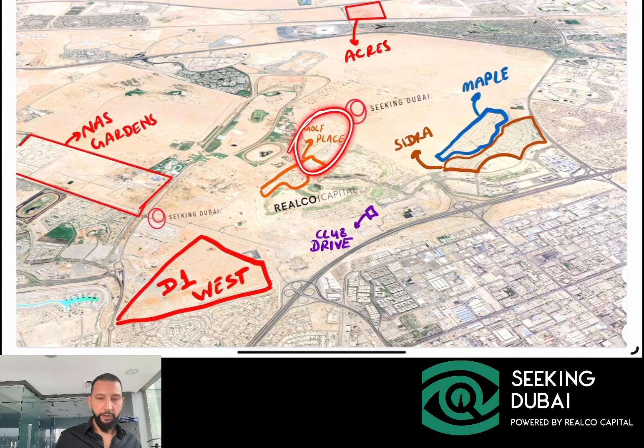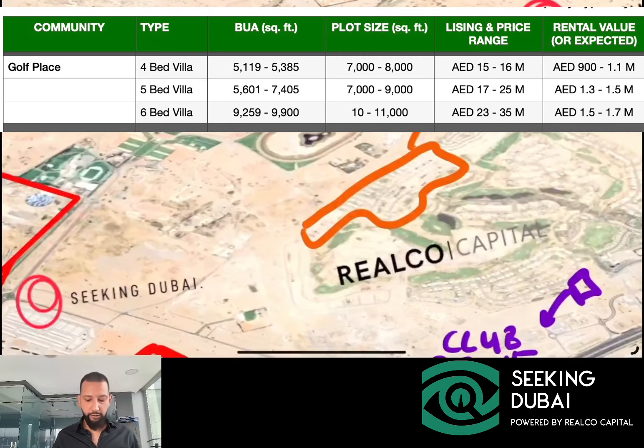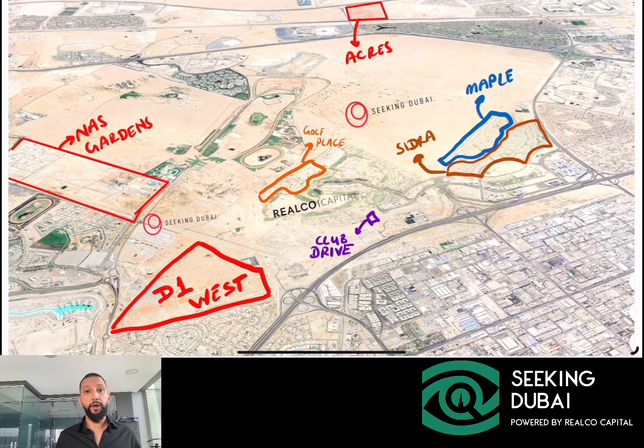In the luxury segment of Dubai Hills, near the golf courses, there's a community called Golf Place, launched in 2019 and 2021 in two phases, and everything is ready right now. It features four, five, and six bedroom villas — the larger properties are directly on the golf course. A four-bedroom here will rent for at least one million dirhams per year, which is absolutely phenomenal and goes to show the pressures in the villa market. There's a shortage of new villas, and while the market has responded with many new projects, most cater to the luxury segment, so fewer compete with high-end communities like Maple and Sidra.